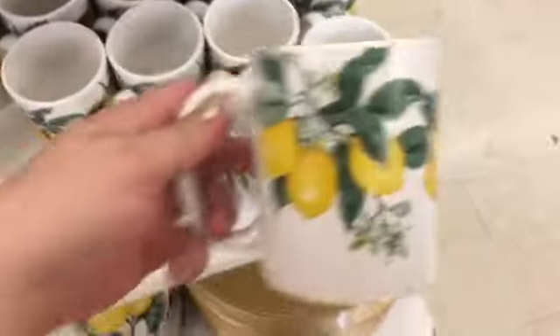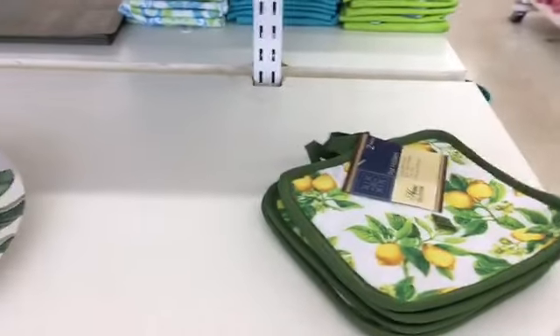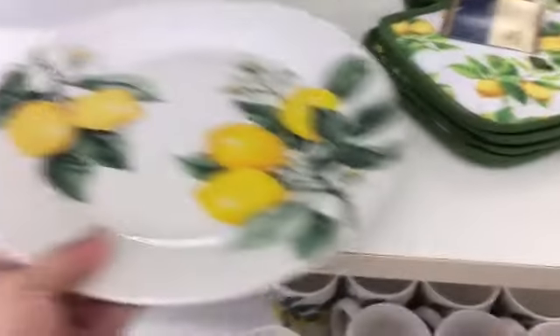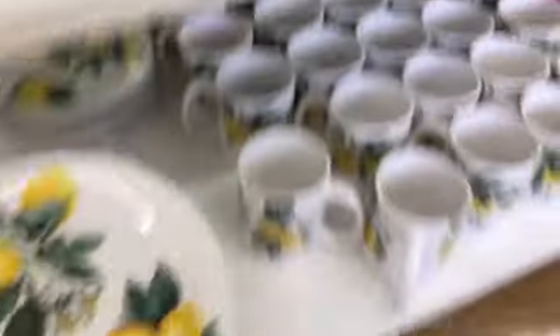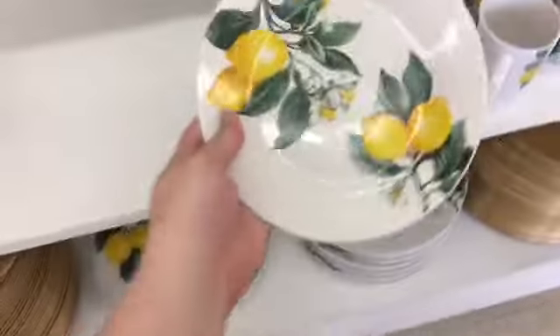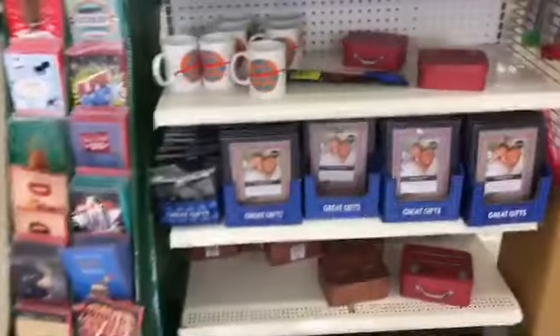These are the cutest mugs I've ever seen with the lemons, lemon pot on there. Man, these have gone fast. People got the lemon plate and all the lemon glasses. How cute are these? Do you think these are glass or metal? This one's glass. That one's metal.